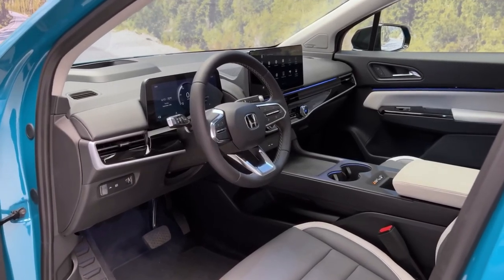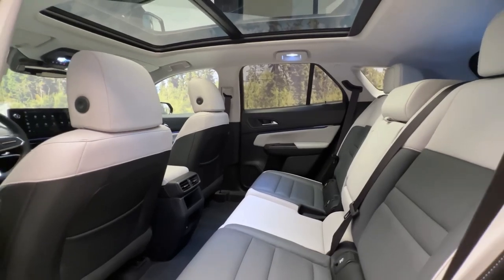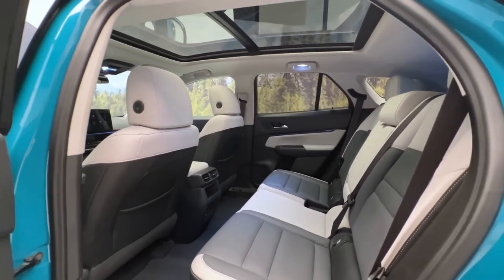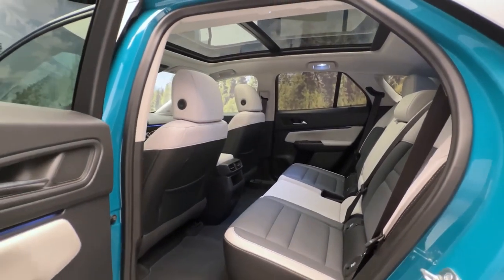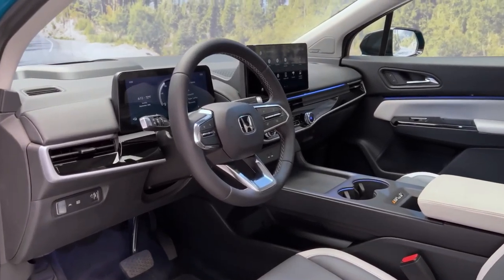Moving inside, the interior of the Prologue is where Honda has really stepped up its game. The cabin feels spacious and luxurious, with high-quality materials used throughout. The seats are comfortable and supportive, making long journeys a breeze.